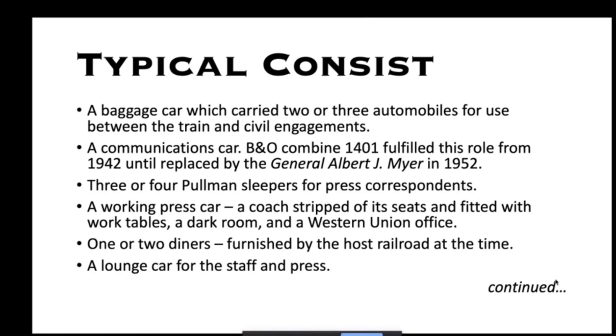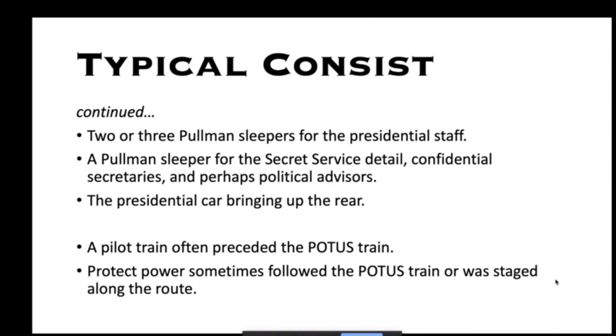The typical consist included a baggage car carrying two or three automobiles, a communications car — for years the B&O Combine 1401 — three or four Pullman sleepers for press correspondents, a working press car stripped of seats and fitted with work tables, a darkroom and a Western Union office, one or two diners furnished by the host railroad, a lounge car for staff and press, two or three Pullmans for presidential staff, a Pullman for the Secret Service detail, and the presidential car at the rear. They often ran a pilot train ahead of the POTUS train and staged protect power somewhere along the line.